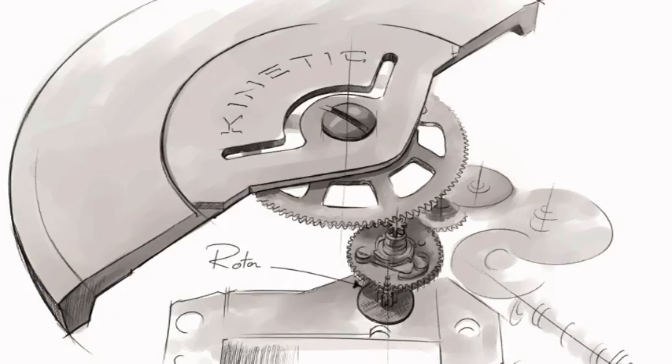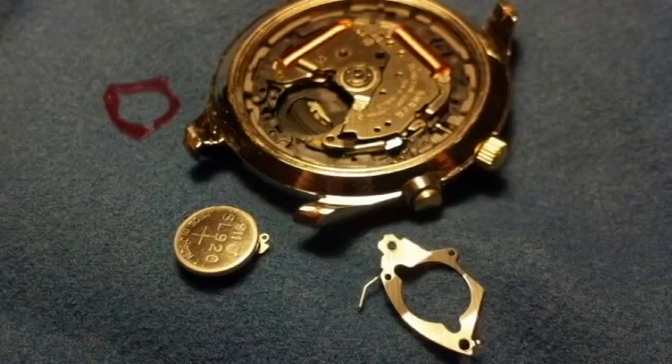The pinion is attached to a miniature electrical generator, so as the pinion spins, it charges the device, which is a capacitor or a rechargeable battery. A typical full charge will last between two weeks and six months.